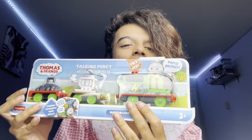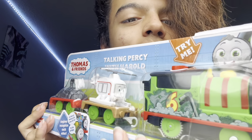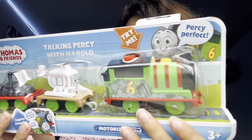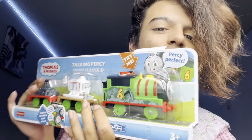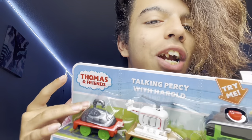Next we have Talking Percy, which has this new design of Harold with a gray face, which I don't like, but it's fine. This kind of reminds me of the same thing as when they redesigned Jack to have a square face. But of course, as always, they have all the engines on the back, the other two talking ones. We just opened Thomas, so now let's open his best friend up. And we have this little cool thing that Harold can carry.